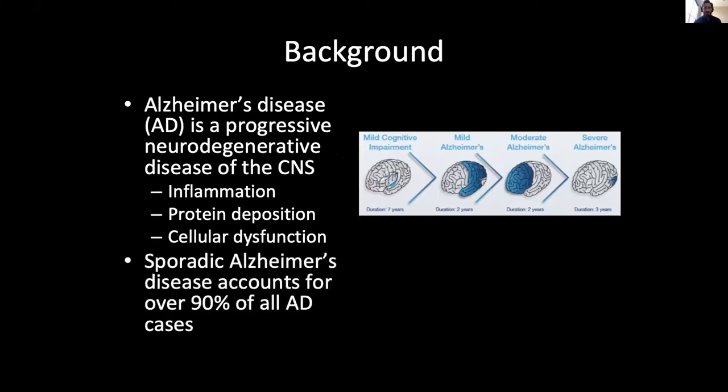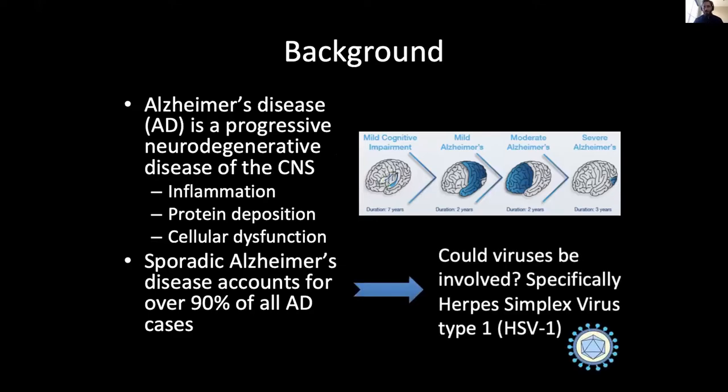Sporadic Alzheimer's disease accounts for over 90% of all Alzheimer's disease cases, which implies that environmental factors are probably at play. So we asked the question: could viruses be involved, specifically herpes simplex virus type 1, or HSV-1?